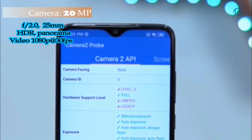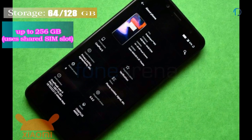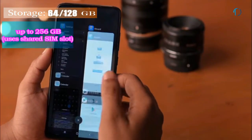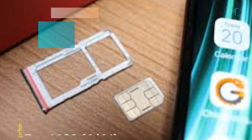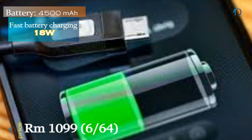On the front, the Redmi Note 8 Pro has a 20-megapixel fixed-focus camera with f/2.0 aperture. It runs Android 9.0 Pie-based OS, updatable to Android 10, and comes with 64GB and 128GB of inbuilt storage expandable by microSD up to 256GB with a dedicated card slot. The smartphone is powered by a 4500mAh battery with 18-watt fast charging support.